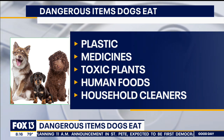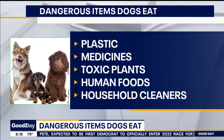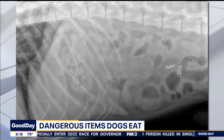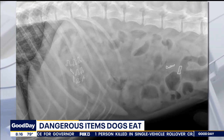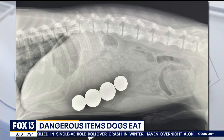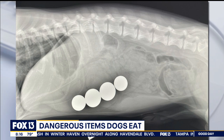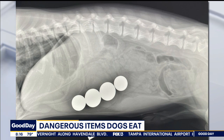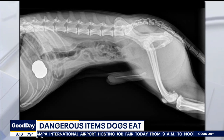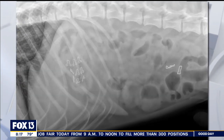Those X-rays are from patients dealt with at the practice — those were surgical cases. So what do you do? How do you get things like that out? You have to go in surgically through the abdomen and remove it. If there's any damage to the intestines, you have to remove those portions as well. It really depends on how long the item has been in there and what it's made of. In general, dogs do well with surgery — recovery is usually about two weeks, but it is touch and go for the first few days.